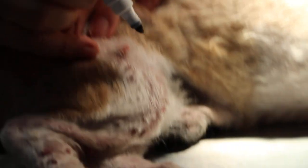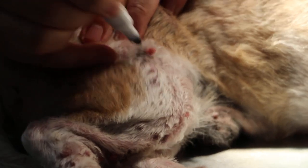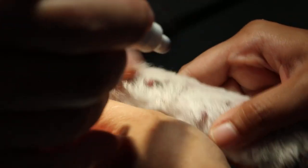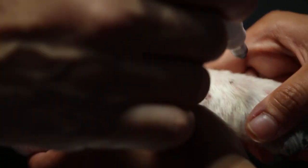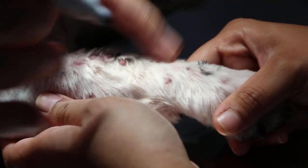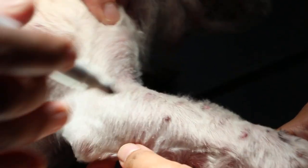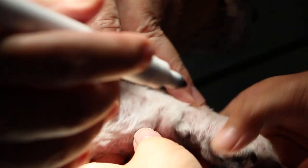Today I'm going to do wart removal. The best is to use a cautery pen. Count only the big ones: 1, 2, 3 — and then there's one here, 4. Count them on the front leg first. 5, small ones — 6, 7. We try to remove the small ones as well. That's 7 so far.